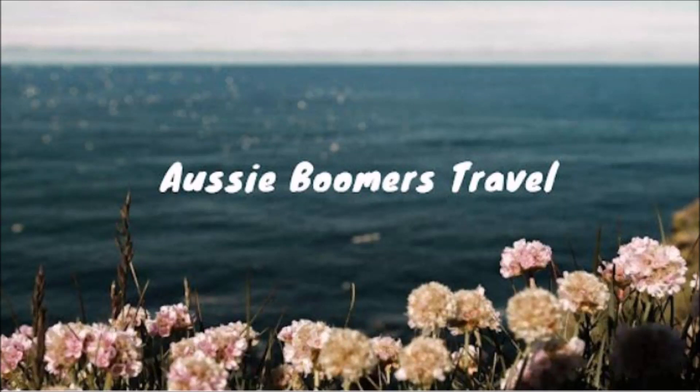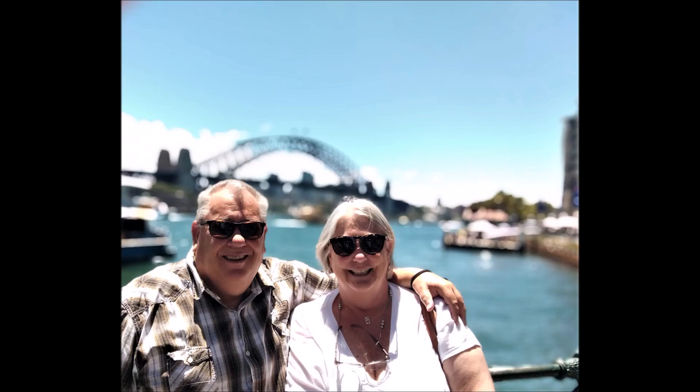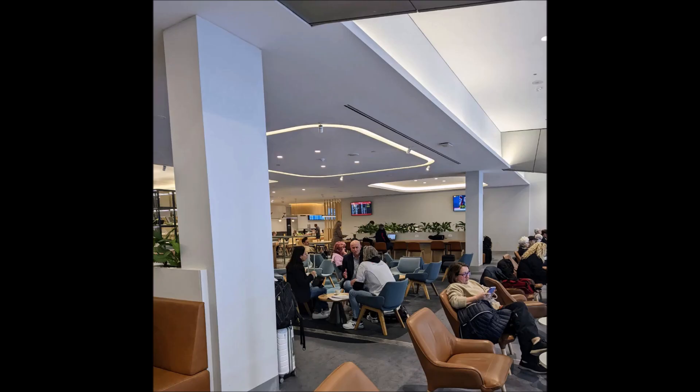Hi and welcome to Aussie Boomers Travel. Another edition — this one is all about Sydney, and it's all about The Rocks. You can spend quite a few days just wandering around The Rocks. I'll show you later on exactly where it is. We flew from Melbourne Tullamarine to Sydney on a weekday, and it was very quiet.